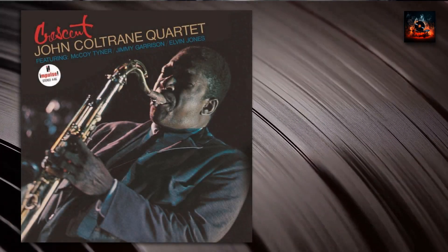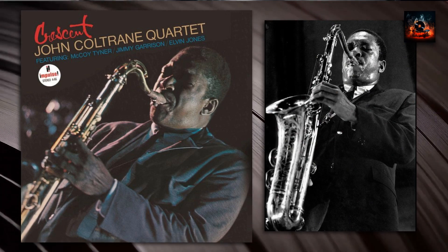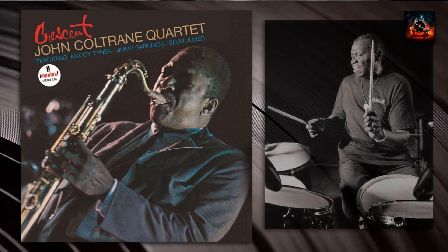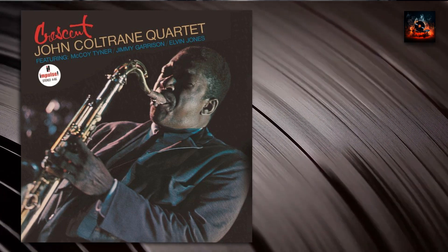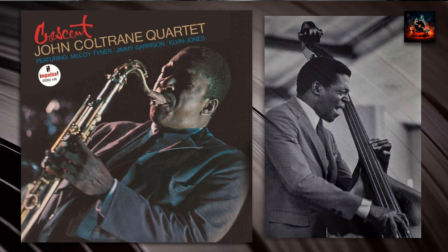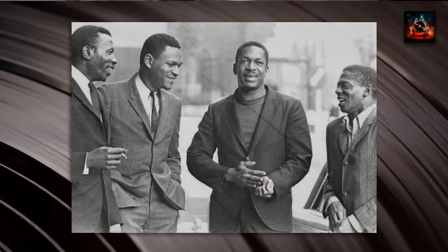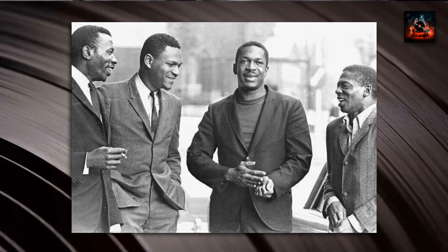The track Wise One is undeniably a gem in Coltrane's illustrious collection, shimmering with a haunting beauty that captivates from the first note. As Coltrane's sax takes the lead, it doesn't merely play — it speaks, weaving a narrative filled with ancient tales and emotions, almost as if channeling whispers from a bygone era. Jones, with his masterful drumming, doesn't just keep time — he sets the very pulse of the track, creating a rhythmic heartbeat that brings the piece to life. Garrison's bass is the steadfast foundation, grounding the melody and providing depth with every pluck. And then there's McCoy Tyner, with piano notes that drift like otherworldly whispers, adding depth and evoking wonder. Together, this quartet doesn't just create music — they invite listeners on a profound introspective journey, crafting a soundscape that lingers in the heart and resonates deep within the soul.